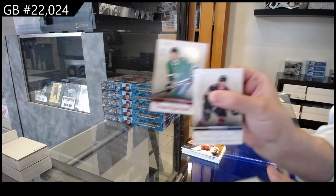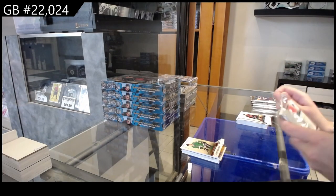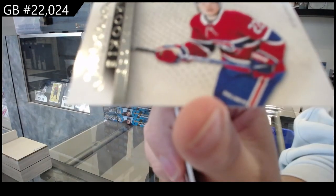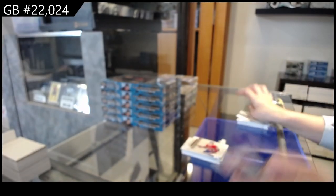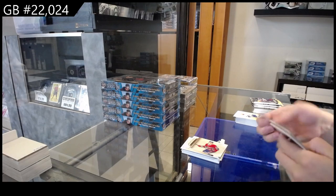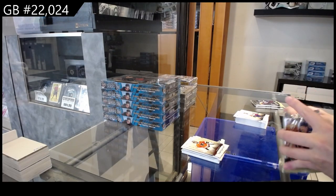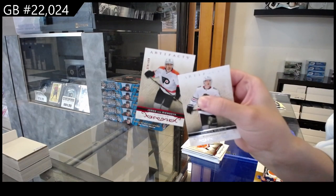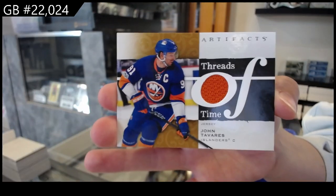Number 265 pink for Dallas of John Klingberg. Numbered to 499 rookie for Montreal of Cole Caufield. Numbered to 499 red for Philadelphia, Carter Hart. Numbered to 499 red for Philadelphia, JVR, and a Threads of Time jersey for the Islanders of John Tavares.